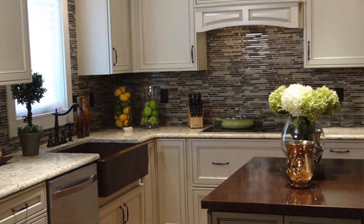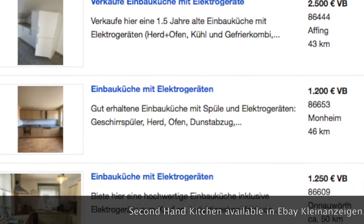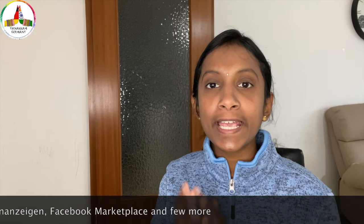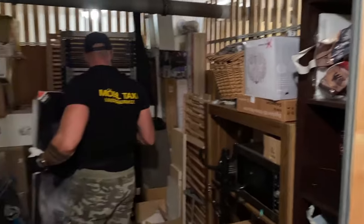A new kitchen is a bit costlier, and the cost may vary depending on the type and style you choose. If you can't afford a large amount for the kitchen, you can also choose a second-hand kitchen. There are multiple options available on eBay Kleinanzeigen, Facebook Marketplace, or you can visit a nearby second-hand kitchen shop. What these shops basically do is buy used kitchens, re-modify them, and re-sell them, so the cost is a little less than a new kitchen but it looks similar. If you buy from eBay or Facebook Marketplace, sometimes there is no home delivery — you have to pick up the kitchen yourself and fit it on your own.